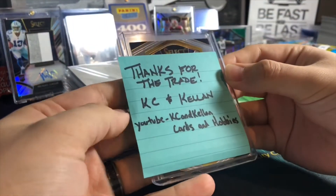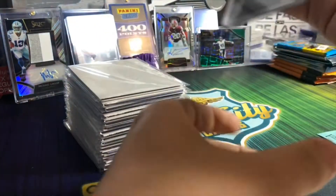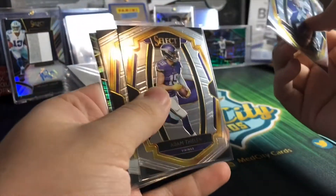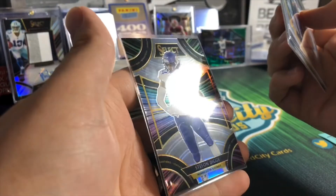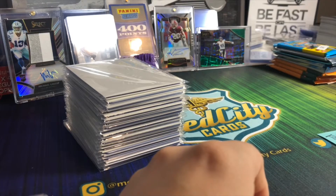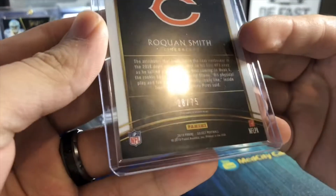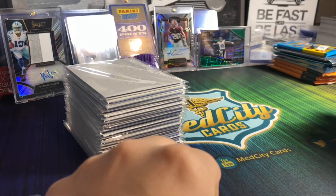I also just wanted to quickly touch on this - from Casey and Kellen Cards and Hobbies, they sent me over some Minnesota Vikings Select cards. These are cards that I don't have, so I appreciate them sending them over. We're going to do a trade - I'll send them over a nice Select card as well. We got a Kirk Cousins Premiere Level, Adam Thielen Premiere Level, Stefon Diggs Premiere Level, and a Stefon Diggs Sensations Prism. I'm going to send them a Roquan Smith rookie card white parallel numbered out of 75.